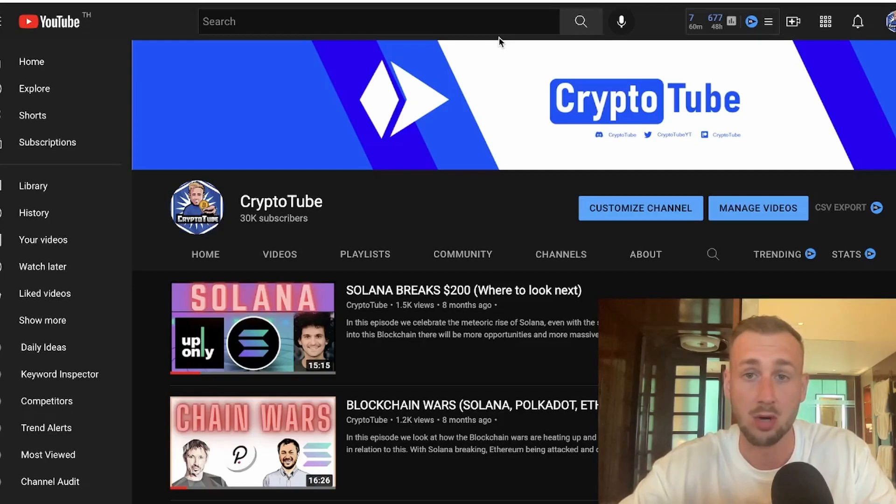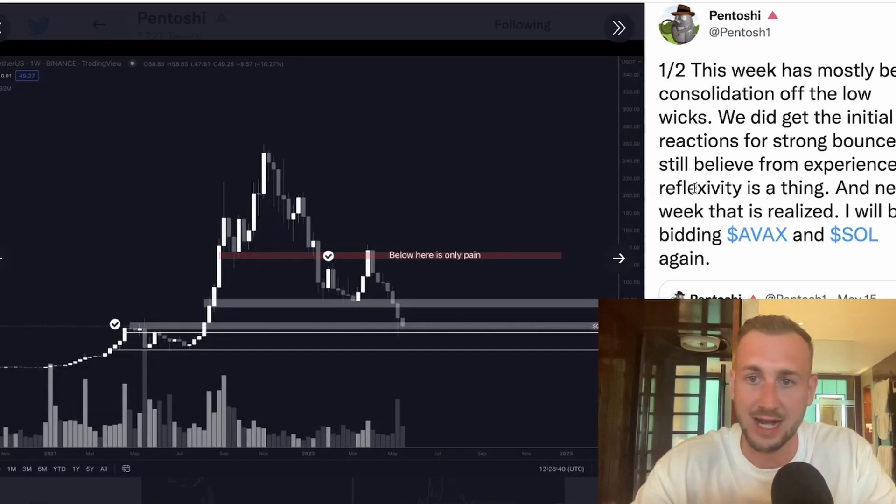I think there's going to be huge returns on SOL. Many expect this to perform similar to ETH in the previous cycle — they're kind of seeing this as one further back in terms of its adoption overall. I do think Solana needs that killer use case, and we'll be discussing the potential one in today's video as a bit of an update on that.